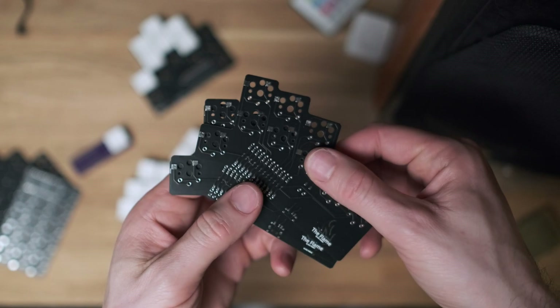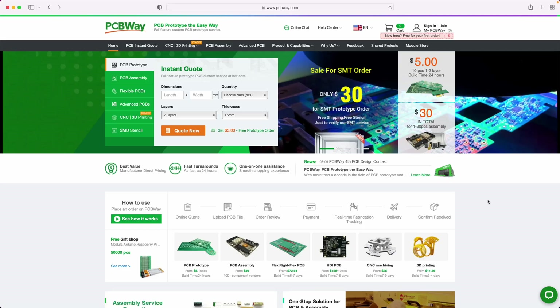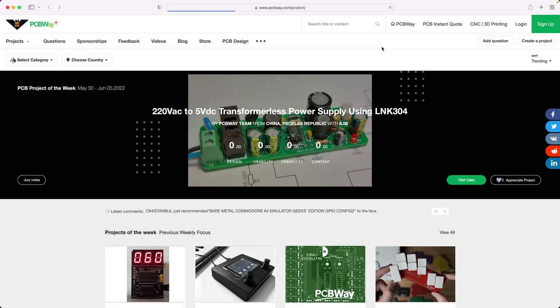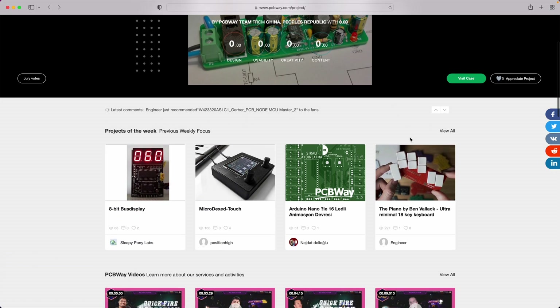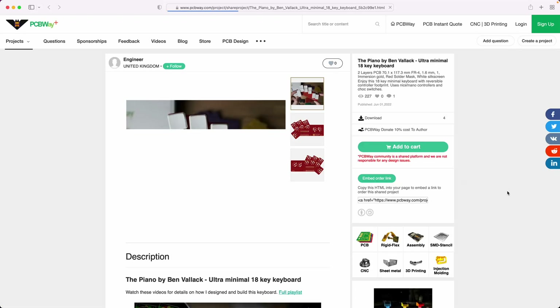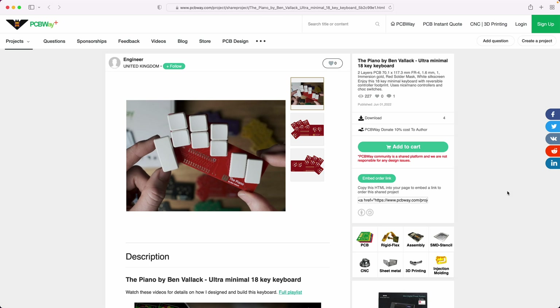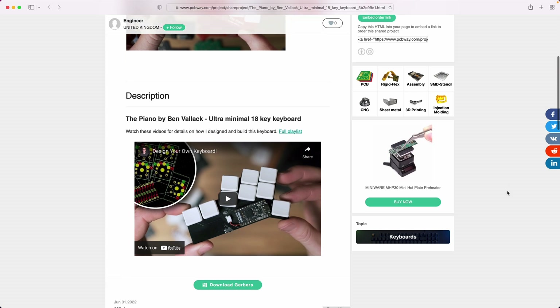If you go down the keyboard rabbit hole like me, you'll end up building your own keyboard, designing it for your specific hands, and creating your own layout. These are Bluetooth keyboards that work with any device. If you want to build one, you can use PCBWay to order the PCB boards. They're really fast and super affordable. Many thanks to PCBWay for sponsoring this video — I'm happy to recommend the service they provide.